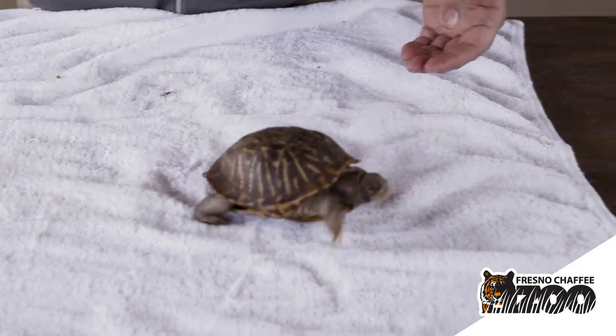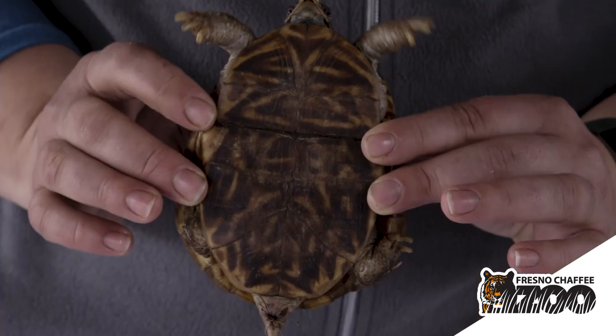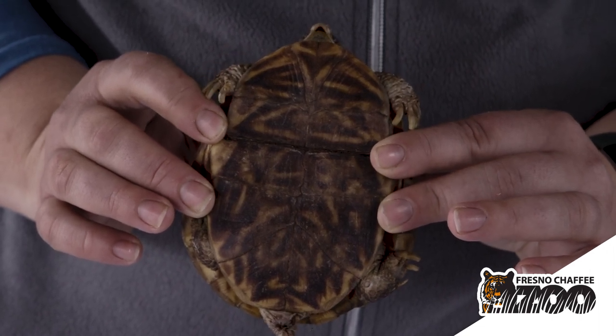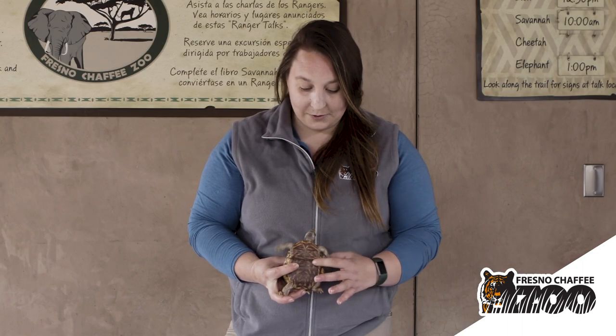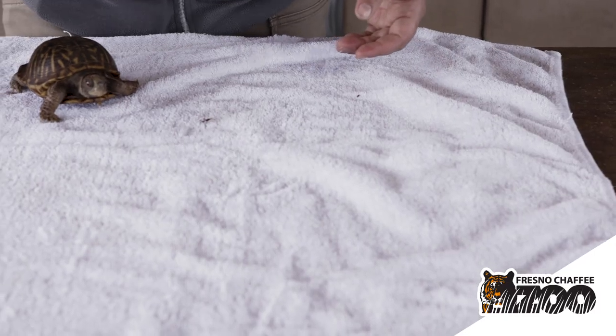Box turtles get their name because they are actually the only type of turtle that is able to fully pull themselves into their shells and close that shell to protect themselves from predators. If you look at the bottom of Xena's plastron here — that's the bottom part of her shell — you will see that she has this hinge that enables her to fully close up if she were to feel threatened by predators.